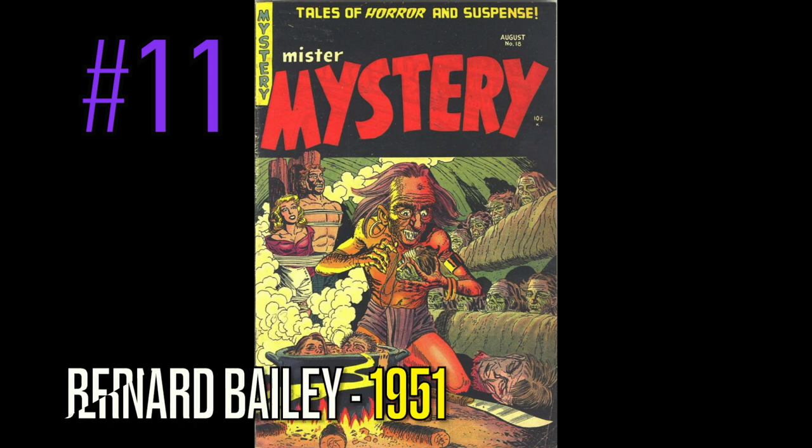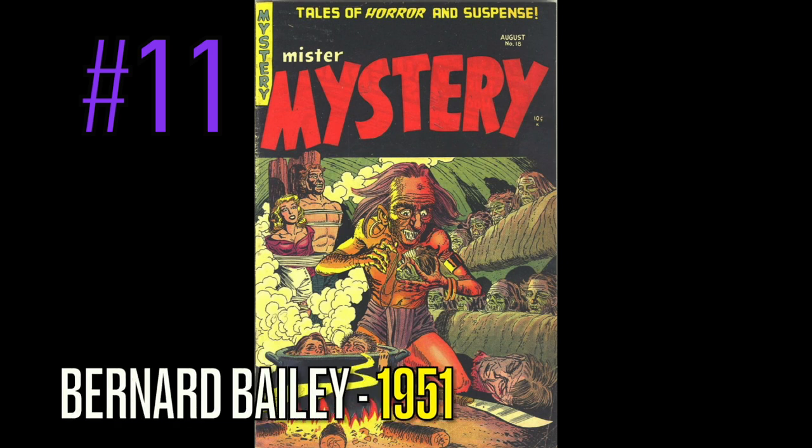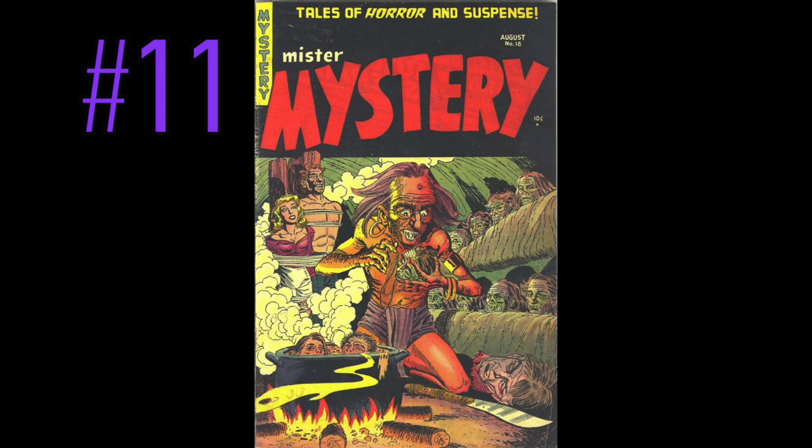At number 11 is a copy of Mr. Mystery, number 18, published in 1951 by the great Bernard Bailey. Look at this dude — somebody's making head soup again. This time it looks like they have a couple of women and men in this thing with the heads behind him. Bernard Bailey, you are crazy — this thing is grotesque. You can see the man and the woman behind him just kind of watching in terror. The dude on this cover, the main guy, looks like he's been used on a couple of covers before. He is massively freaky with the earrings, with the heads, with the soup. Absolutely phenomenal — great job by Bernard Bailey.